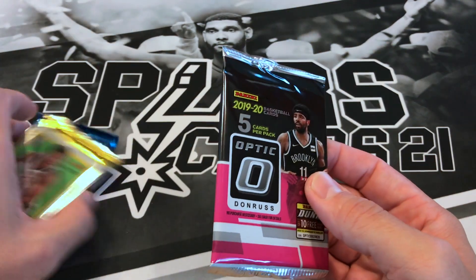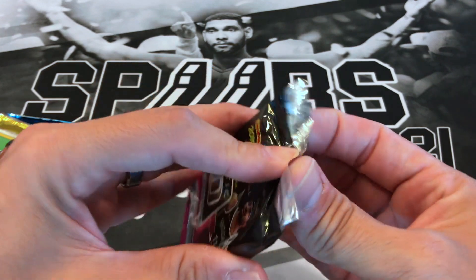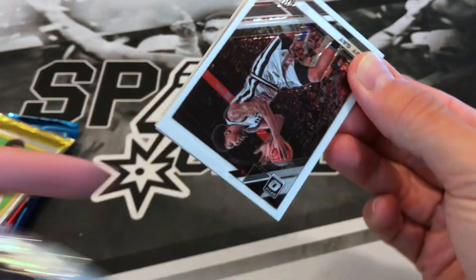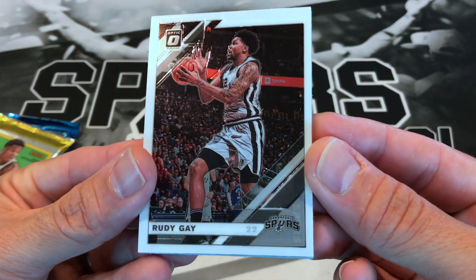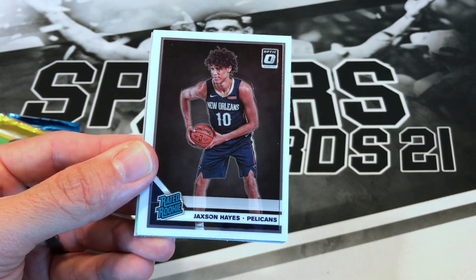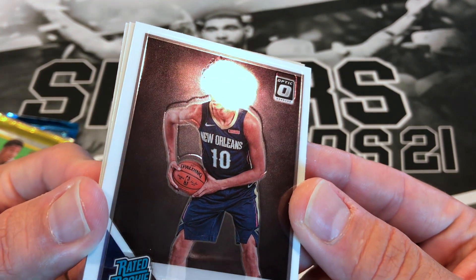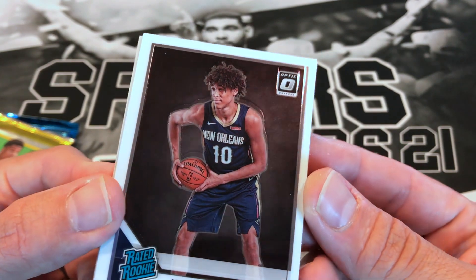Now we're going to start off with this 19-20 fast break pack — four packs, this will be a short rip. Starting us off we got a Rudy Gay. Notice some Rudy Gay fans out there. Jackson Hayes, the Pelicans. Man, what's up with these packs? Look at the centering on that — come on Panini, it's not even close.